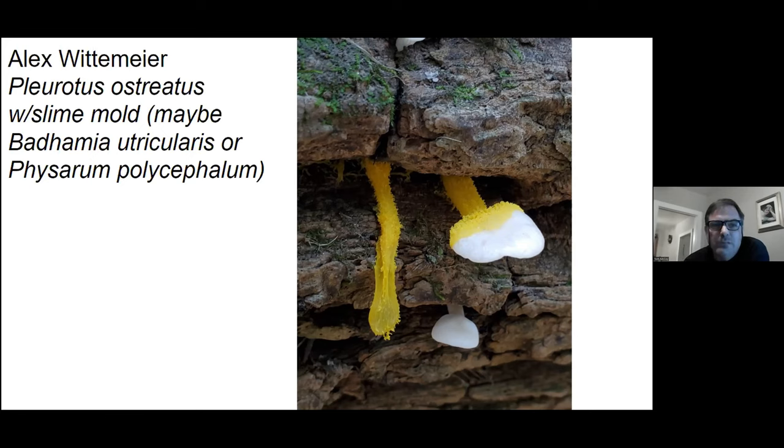Some people said it was Physarum polycephalum — that's the slime mold they use in the laboratory to study maze-solving. I saw other research online that said it's not that, it's something else, perhaps the Badhamia that I listed. Nice photo though.